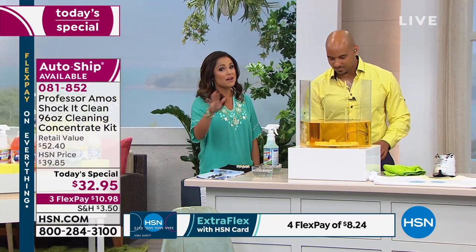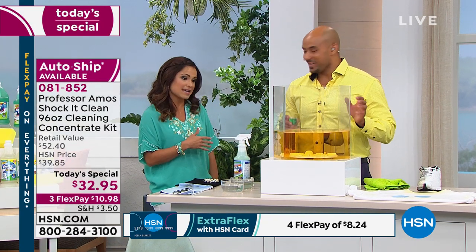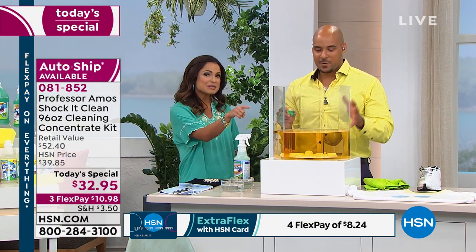You have to read reviews on this product. A million bottles sold is a lot, and that comes with a lot of feedback. Everyone loves this. And here's another way to use it — hard water.